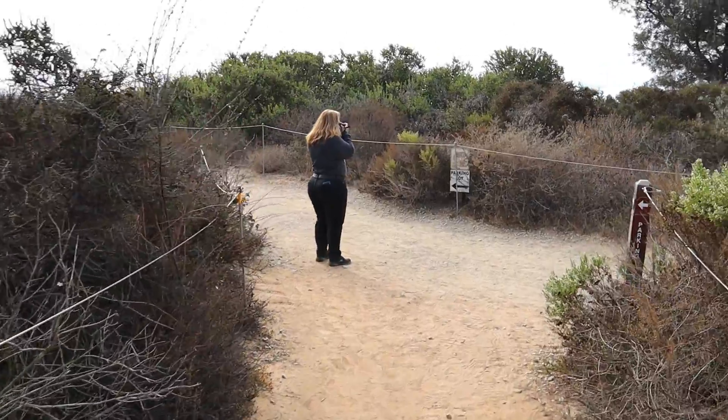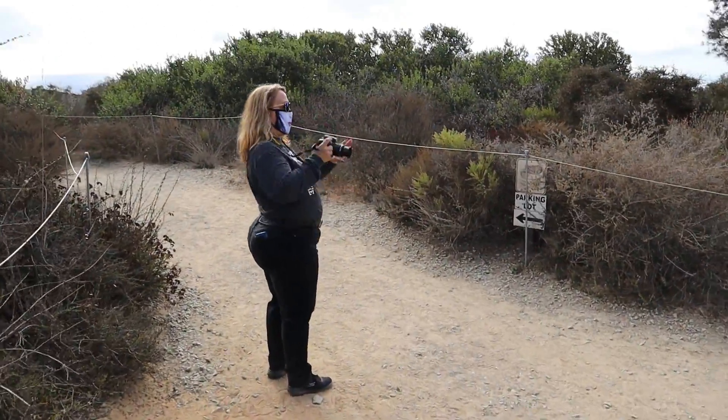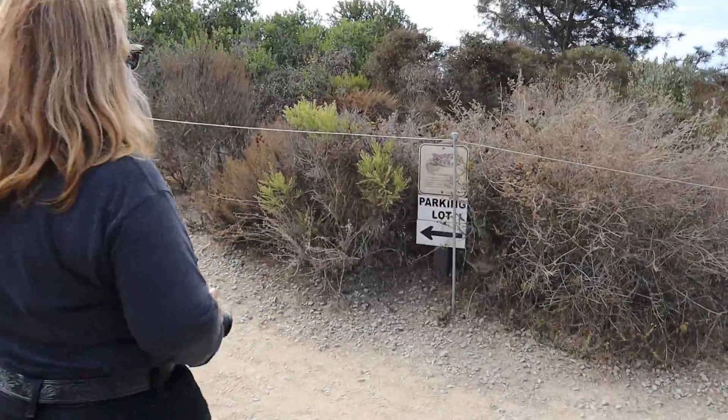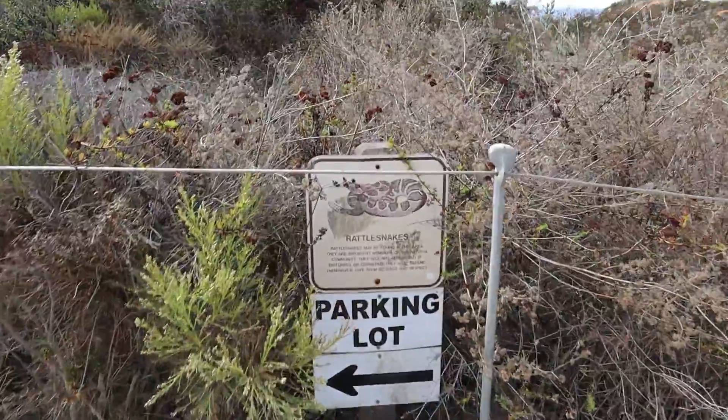We're getting close to the parking lot. She's taking a picture of a rattlesnake — looks like maybe she saw one. Yeah, she saw a rattlesnake on a picture.